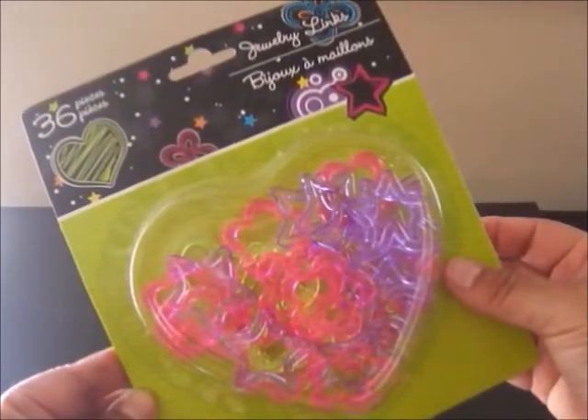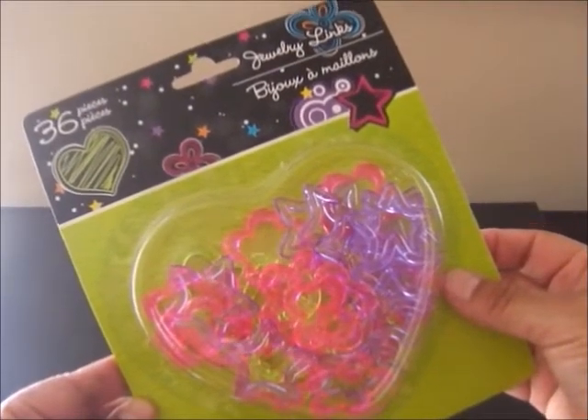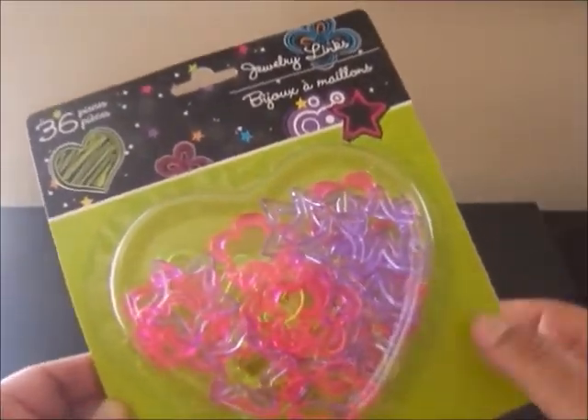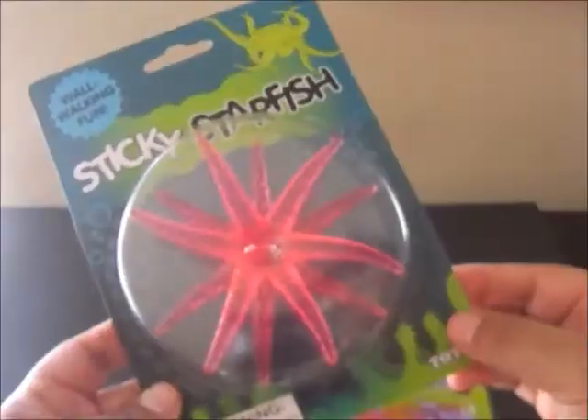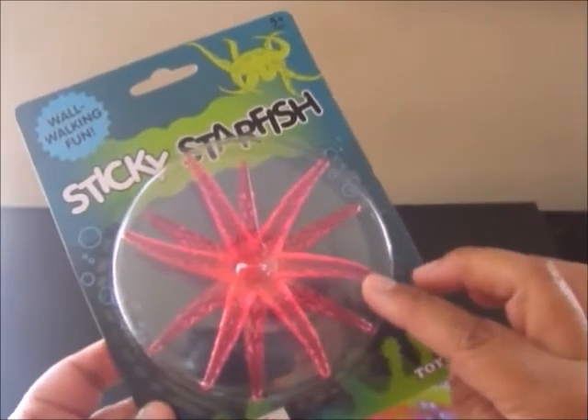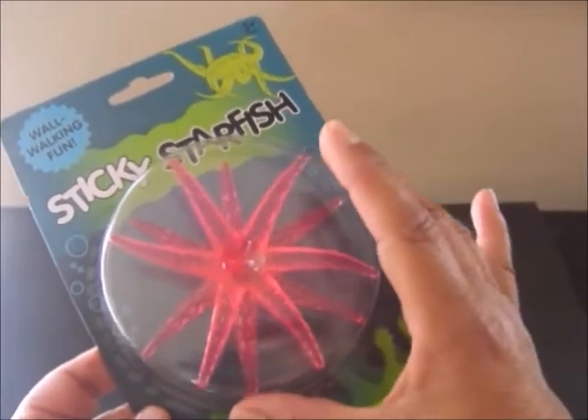Also included in this giveaway is this package of jewelry links that I found at the Dollar Tree. It says here that it contains 36 links. Aren't those pretty? And since I am a grandma, I know that kids love these little sticky things that you can throw against the wall and they climb down.